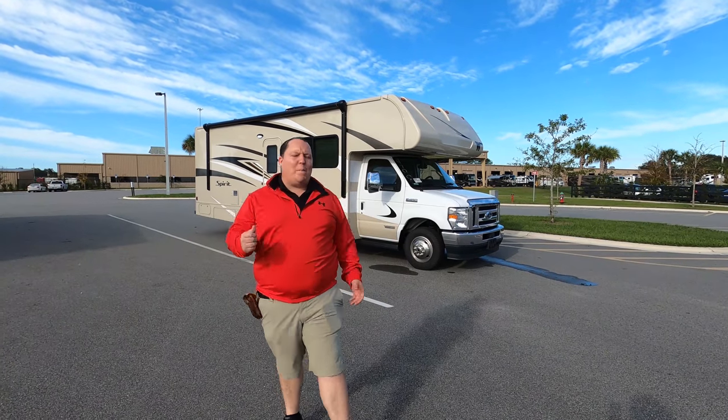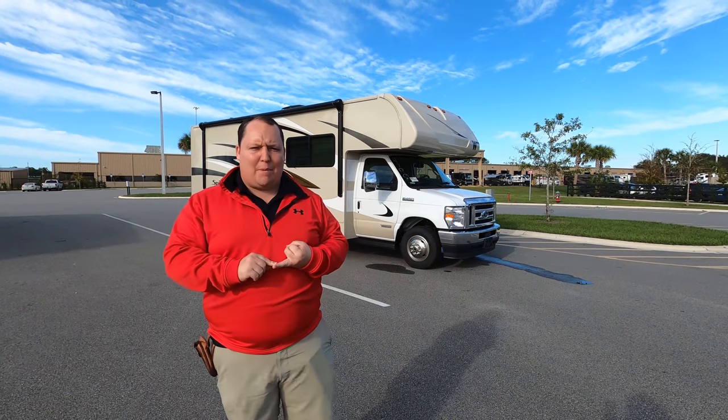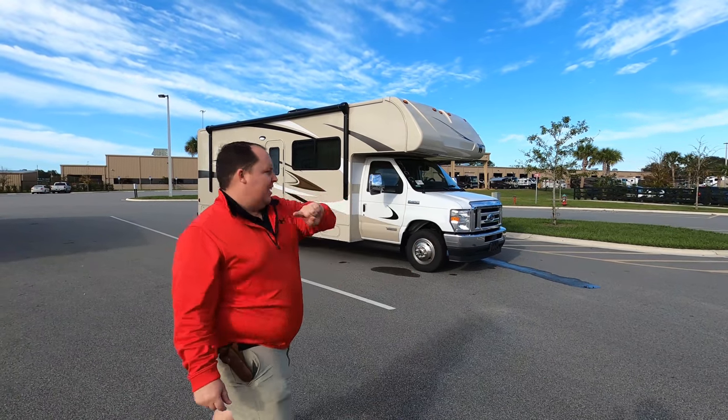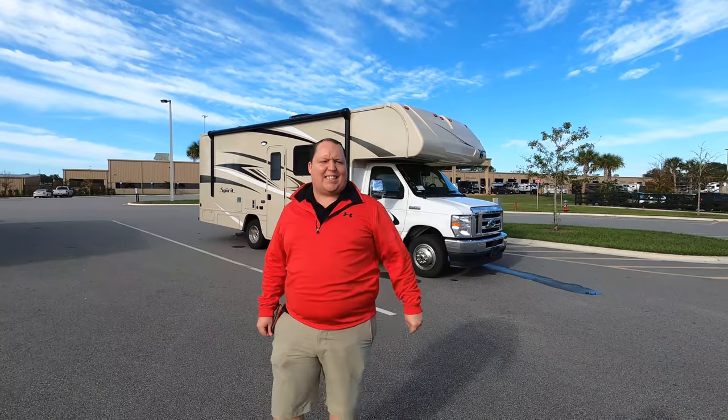Hey everyone, I'm Matt. Welcome back to another video. Today I am super excited. We're taking a look at one of the best Class C motorhomes, perfect for state and national parks, that gives you a sofa and a dinette. This is a 2021 Winnebago Spirit Model 26T.